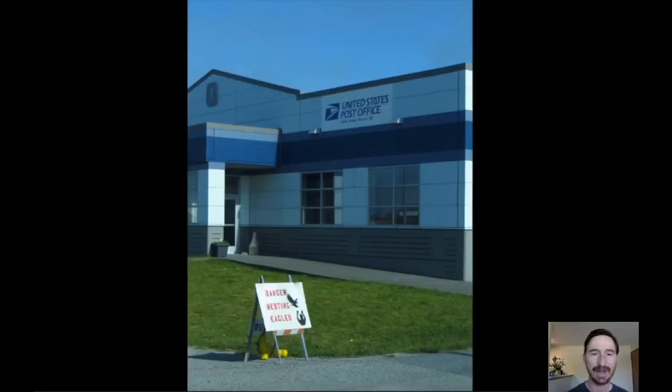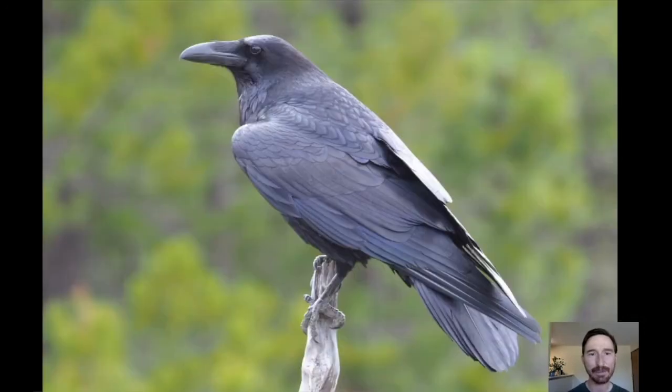Bald eagles are all over the island, easy to see and photograph, with nests in town or just outside. There is even a post office with a sign reading 'Danger: Nesting Eagles' — a pair nests on a small bluff right behind it and regularly attacks visitors going in and out of the building. Common ravens are also everywhere, very prevalent and hanging out with the bald eagles at the local landfill. Rough-legged hawks have been seen in some parts of the island as well.